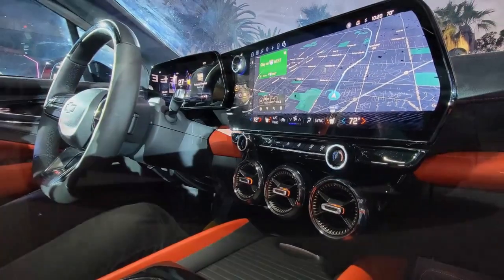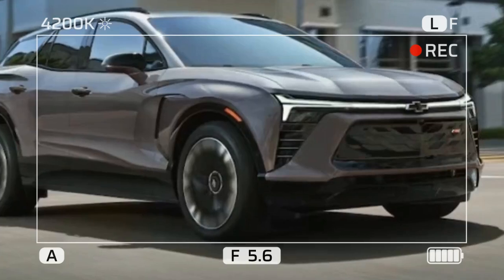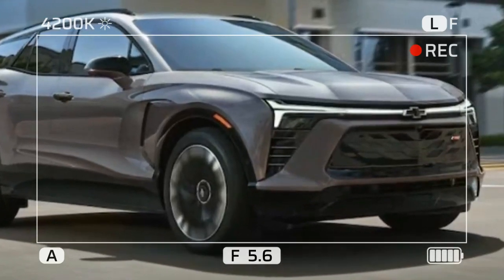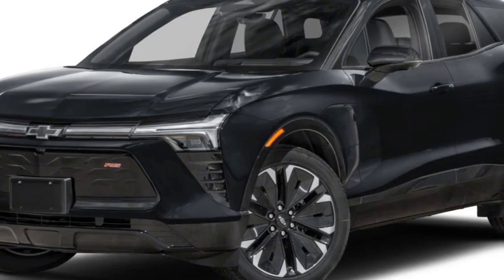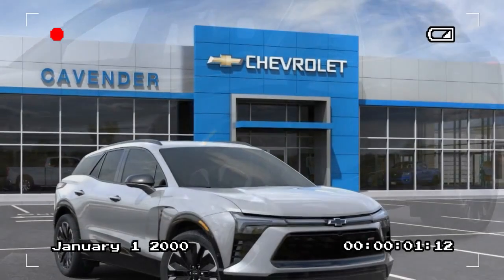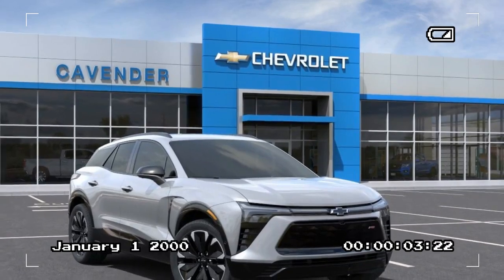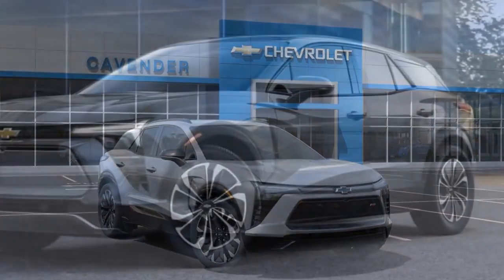Driving Impressions. The Blazer EV is not a sports car, although the upcoming SS trim might defy that statement. Instead, it's an attractive, comfortable, and easygoing EV. There's nothing complicated or fussy to manage, and it makes the work of getting used to driving an EV less daunting. There is an adjustment period when you go EV.